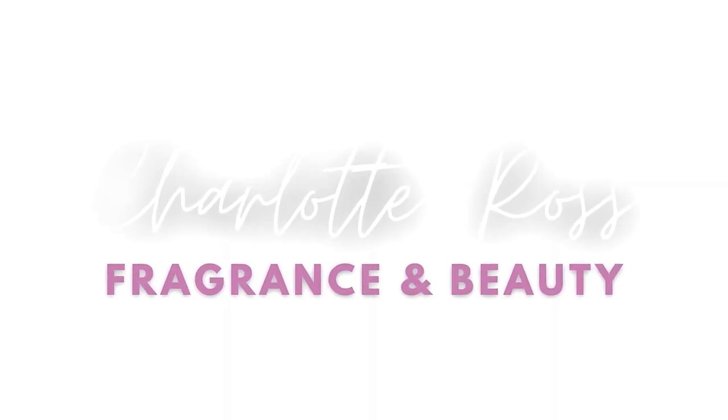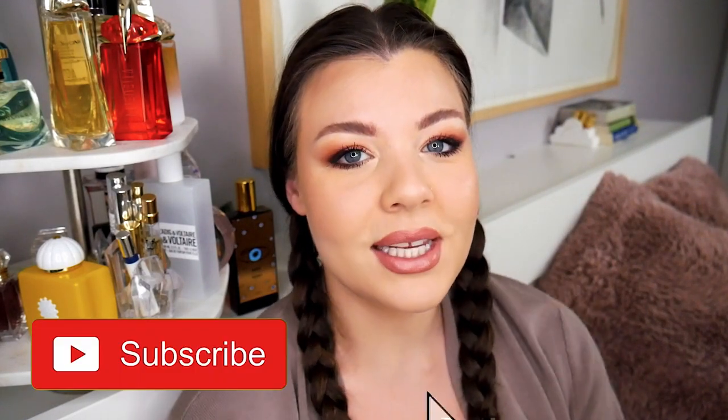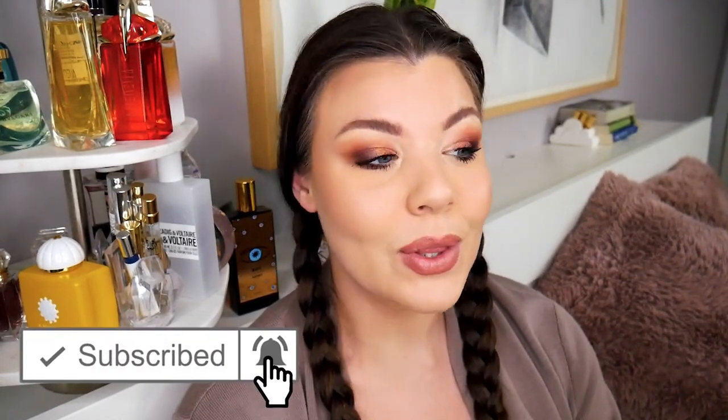Hey everyone, welcome back to the channel! I'm Charlotte. Thank you so much for being here with me today. This is my second installment of that big epic haul I did last time — that was the niche haul. Today we are doing the designer edition — the designer haul. If you're new here, hi! My name is Charlotte and I love fragrance and beauty. If you're into those topics, you'll probably love my content, so definitely subscribe and ring the notification bell.